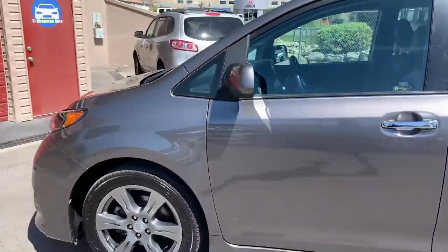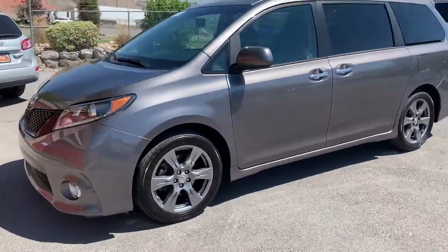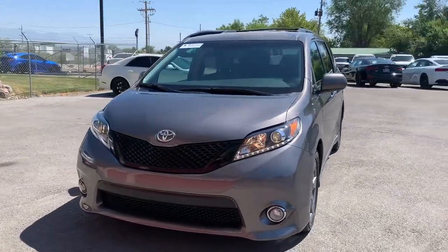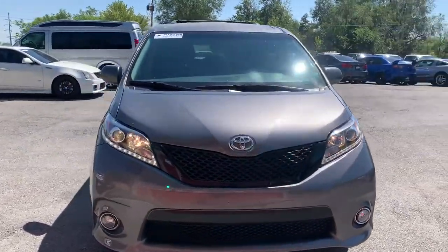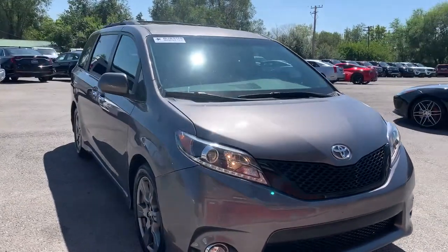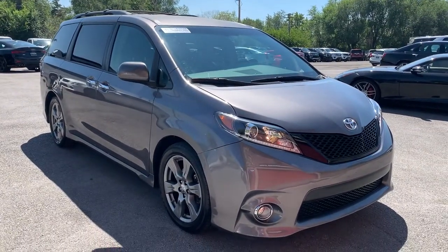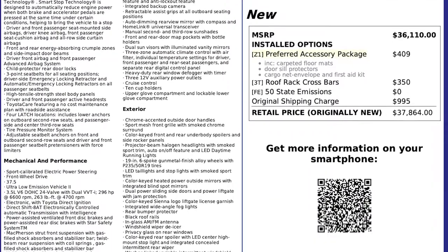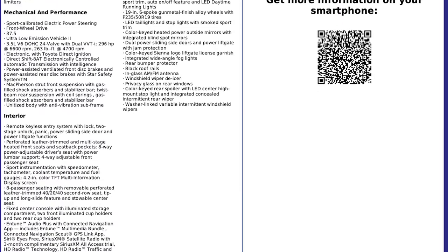This vehicle does have a branded title. There's an impact here up front, affecting from the driver's front quarter panel to the passenger's front quarter panel. The airbags deployed, but there was no structural damage, so we got it all fixed up. It has passed a 150-point inspection and the state of Utah safety inspection. For more inventory, visit us at TJChapmanAuto.com.